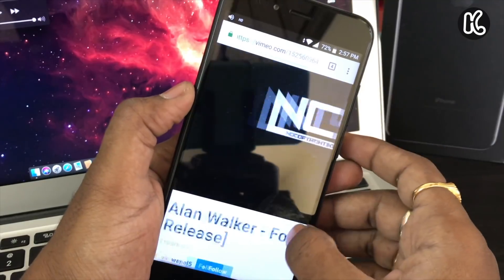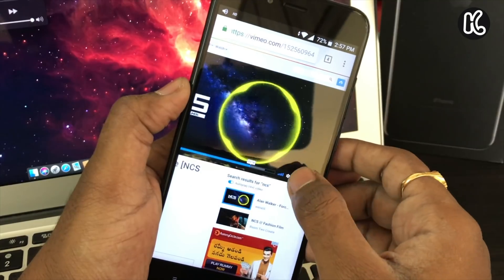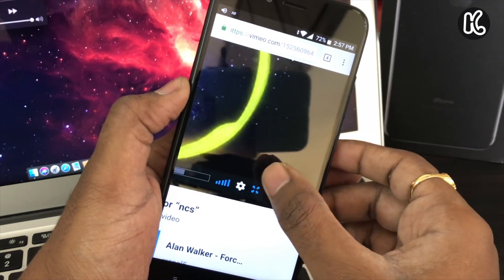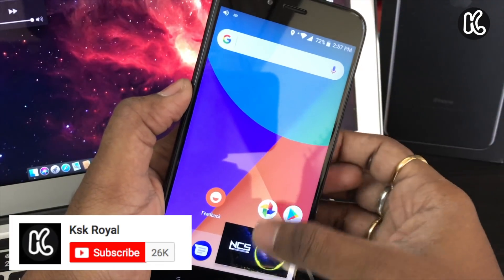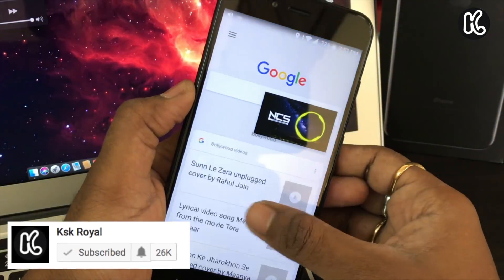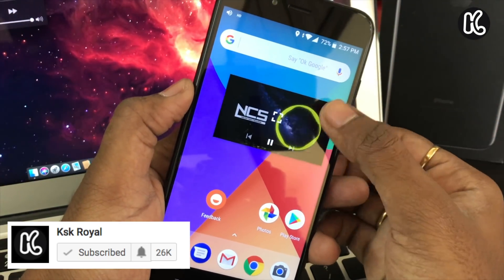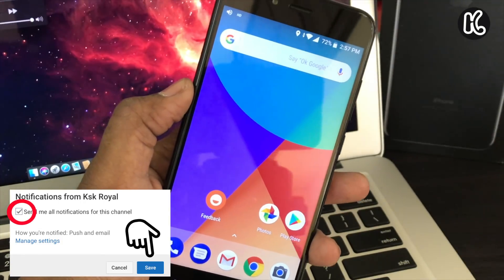I forgot to mention picture-in-picture, which is a main feature of Android Oreo. It allows you to play a video across the screen — you can move that video around and do another task simultaneously. Picture-in-picture currently works with YouTube, Chrome, and Google Duo, and developers can take advantage of it in their upcoming apps.